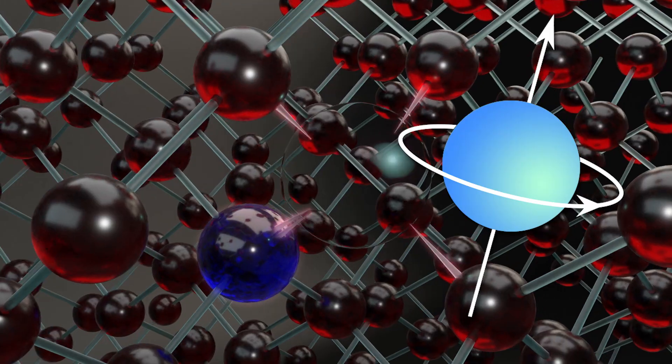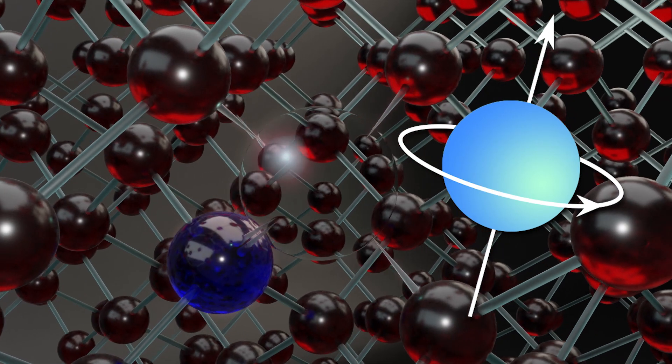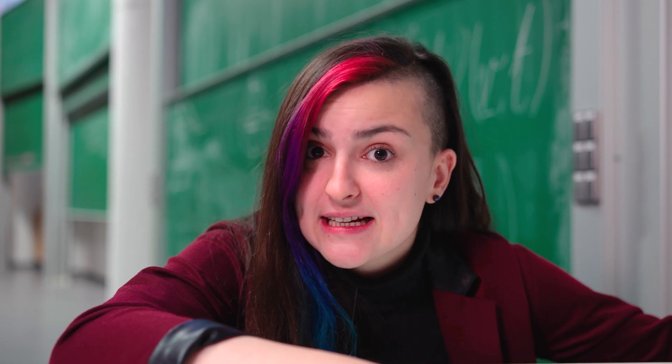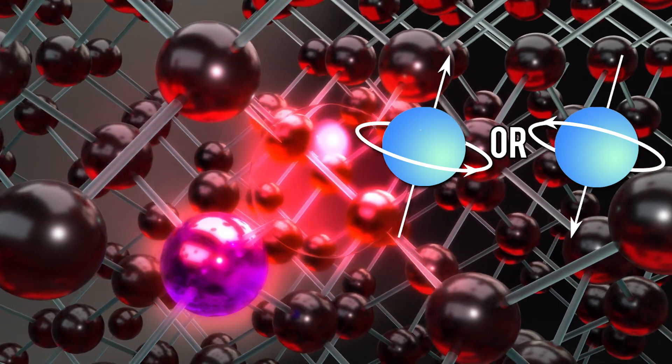And from that initial state, with some clever microwave trickery, we can manipulate it. This excites the system into superposition — it's like spinning the coin on its side. While the coin spins, it's neither heads nor tails. But at the same time, we know that as soon as we hit it flat on the table, it has to be either of the two options. And then using another laser pulse, we can read out that state. It places the coin flat on the ground again, revealing the outcome of the toss.